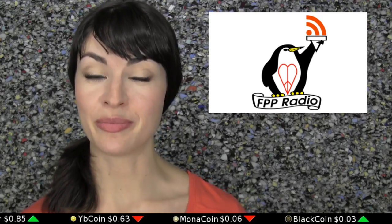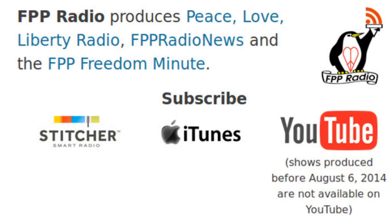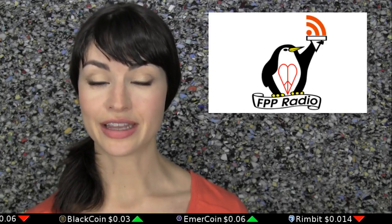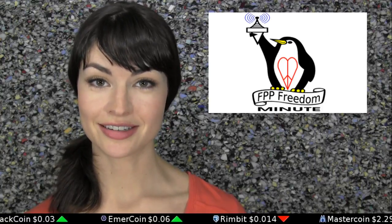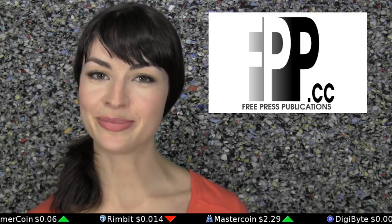Sponsored shout-out from FPP Radio. If you're looking for more peace, love, and liberty after your Daily Decrypt, check out FPP.cc. They offer a daily 5-minute world news brief, an FPP Freedom Minute, and 30-minute variety pieces on the various benefits of peaceful interactions. It's all waiting for you at FPP.cc.